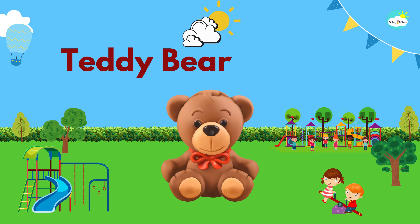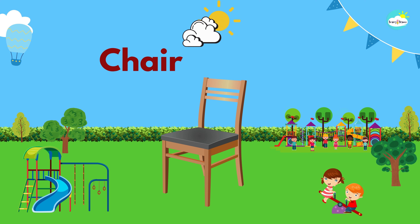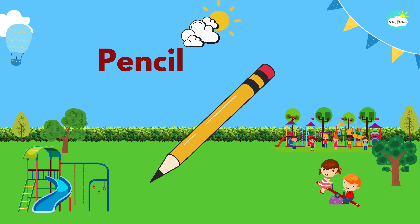Teddy bear. This is a teddy bear. Chair. This is a chair. Pencil. This is a pencil.